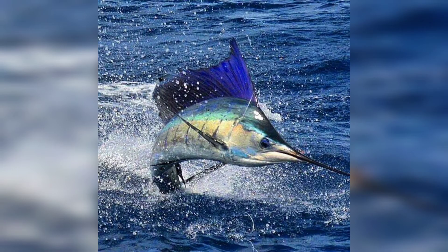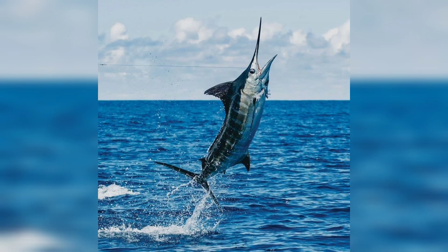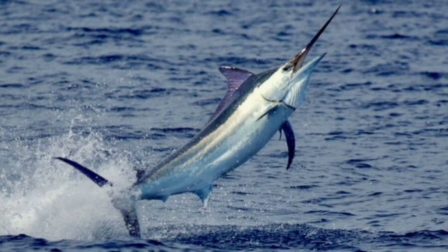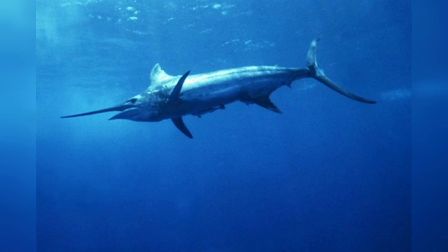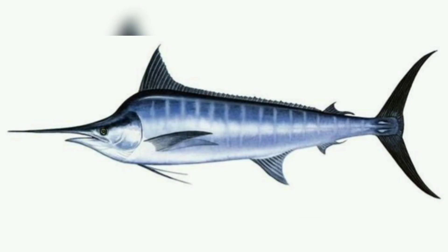Found in the Atlantic Ocean, known for its spectacular aerial displays and high-speed runs, the blue marlin is one of the most sought-after game fish in the world. We will talk about its physical characteristics. The Atlantic blue marlin is a large fish, typically measuring between 9 and 14 feet in length and weighing up to 2,000 pounds.